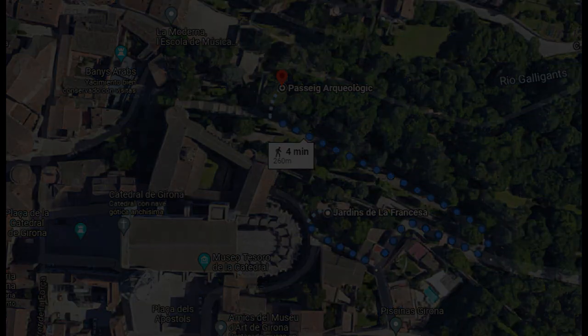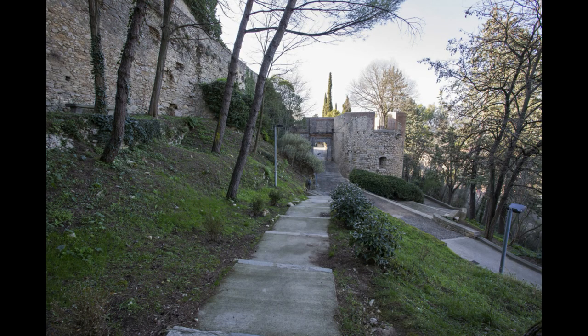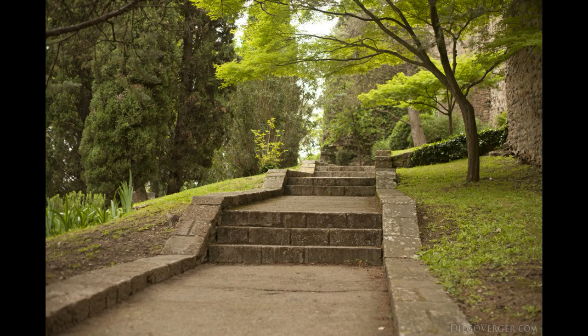Completa la zona el conocido como Paseo Arqueológico, un paseo muy agradable entre grandes arboledas proyectado en los años 60 del siglo pasado, que trataba de enlazar los principales yacimientos y restos arqueológicos de la ciudad. Desde aquí se observan las enormes siluetas de las dos torres que defendían la zona norte de la muralla: la Torre Julia y la Torre Cornelia, ambas fruto de la ampliación de la cerca en el siglo XIV.